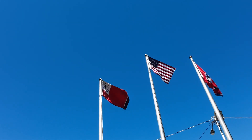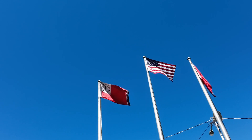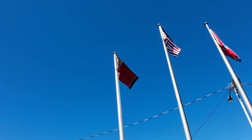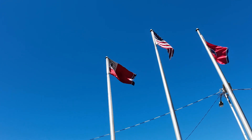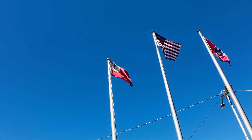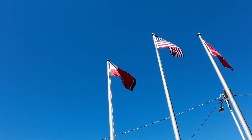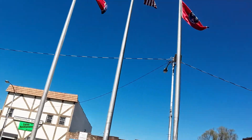1769. If anybody knows about that, please comment below, because I've studied a lot of history of this area and the year 1769 has not hit upon me. The only thing I can think of was the Watauga Association, which was formed in 1772. Carter County was definitely not formed in this year. I do not know what that is — or is that 1789? I'm going to have to find out about that.